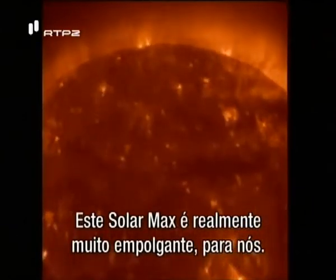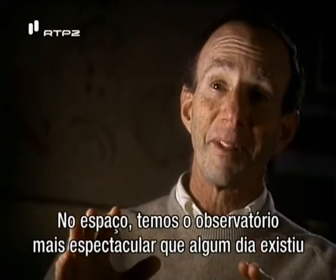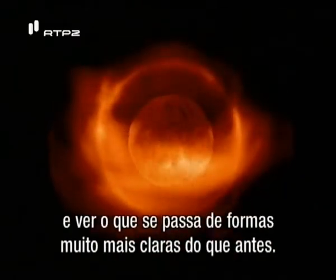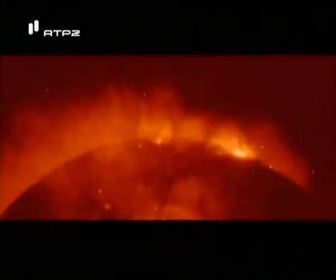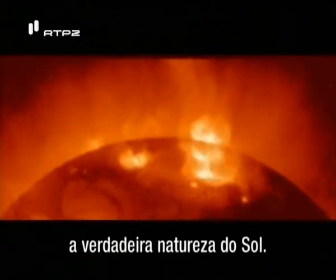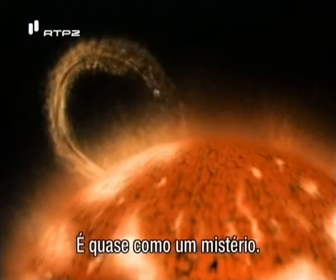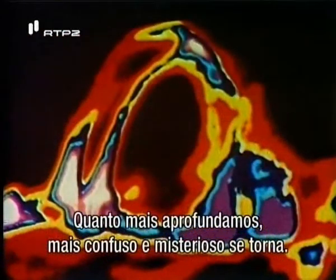This solar maximum is really very exciting for us. We've got the most spectacular observatory in space that we've ever had, and we have lots of observatories on the ground. We're going to be able to look at it this time and see what's going on in much better ways than we've ever been able to before. I don't think scientists really fully understand yet the true nature of the sun — the deeper you look, the more questions you come up with. It's almost like a mystery: the deeper you probe, the more confusing and the more mysterious it becomes.